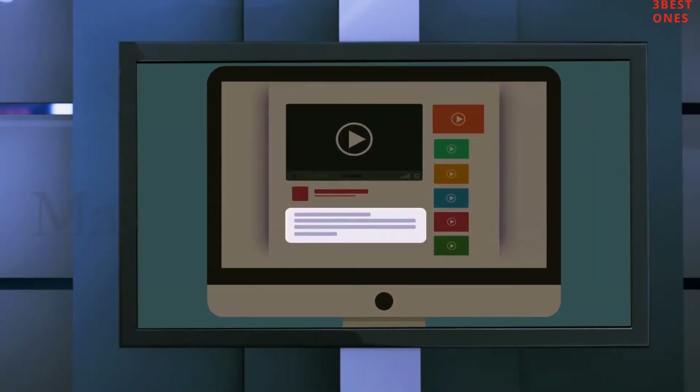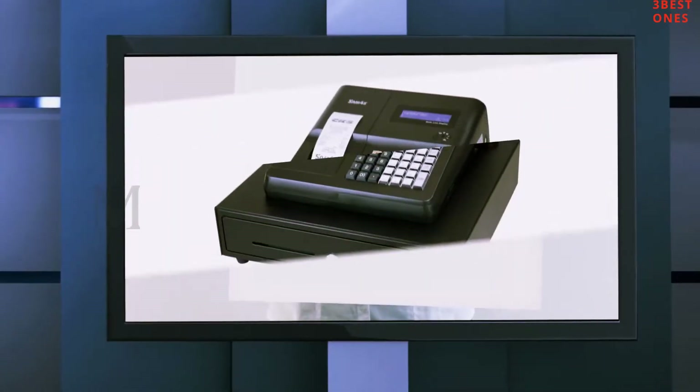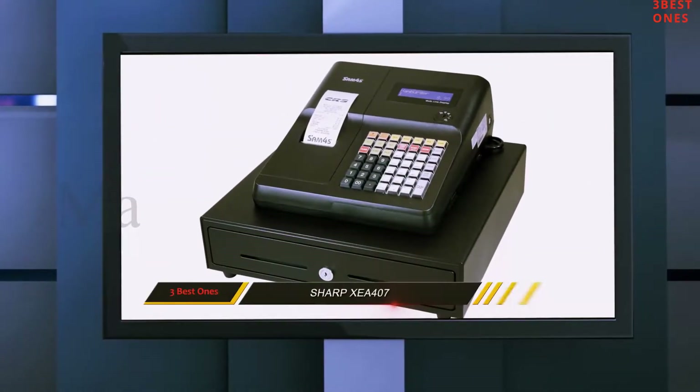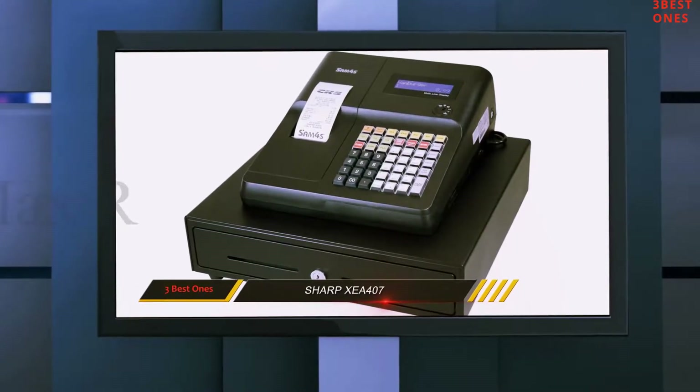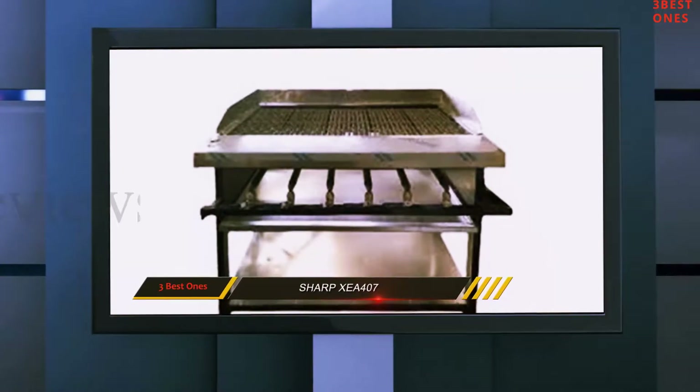Check out the description for more information and the latest price. Coming in at number 2: the Sharp XEA407. If your business requires a cash register with more advanced functions, then the Sharp XEA407 is perfect for you.